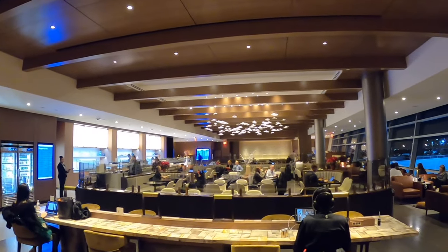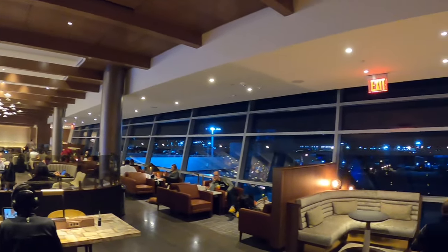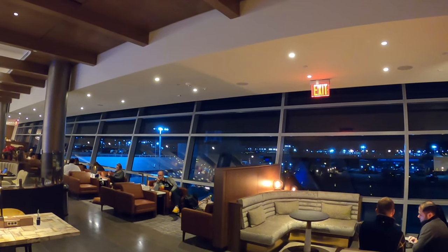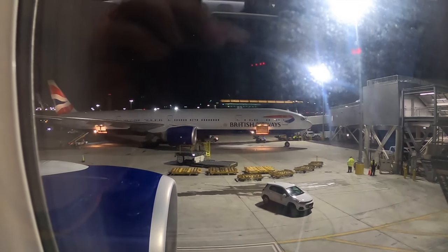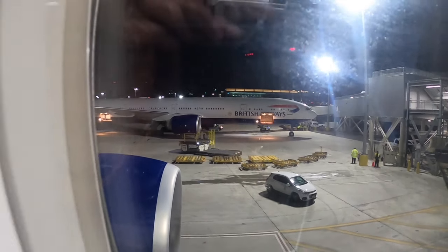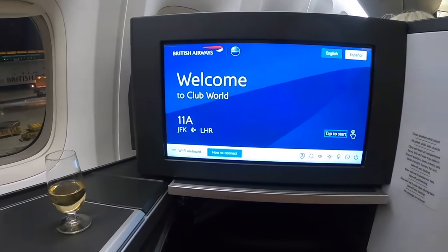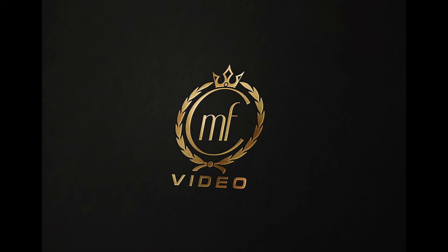After an enjoyable 90 minutes in the lounge, it was time to board our Club World flight back to Heathrow and connect through to Dublin - I'll talk about that in another video. Overall, the move from Terminal 7 to Terminal 8 seems like quite a good step for BA. Suitably impressed. Thanks ever so much for watching, hope you enjoyed - please leave a comment, like and subscribe, and see you soon.